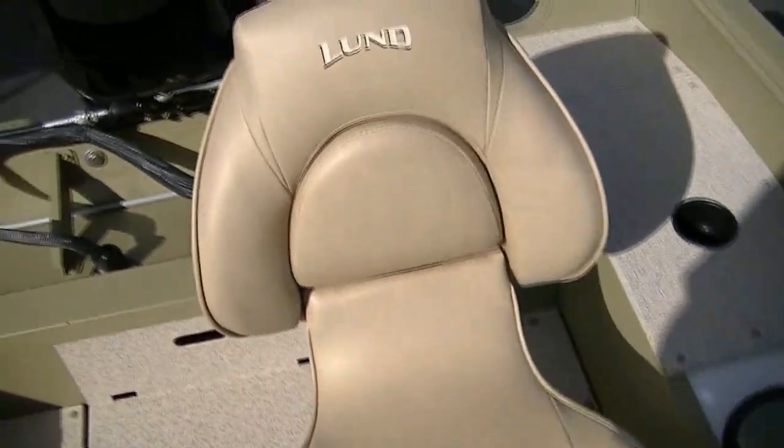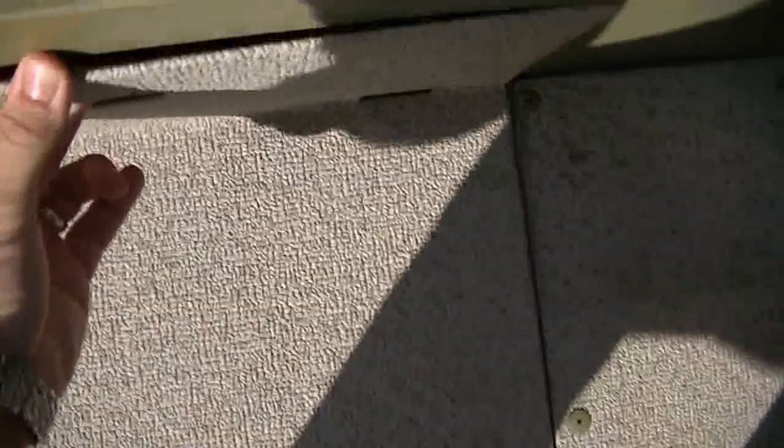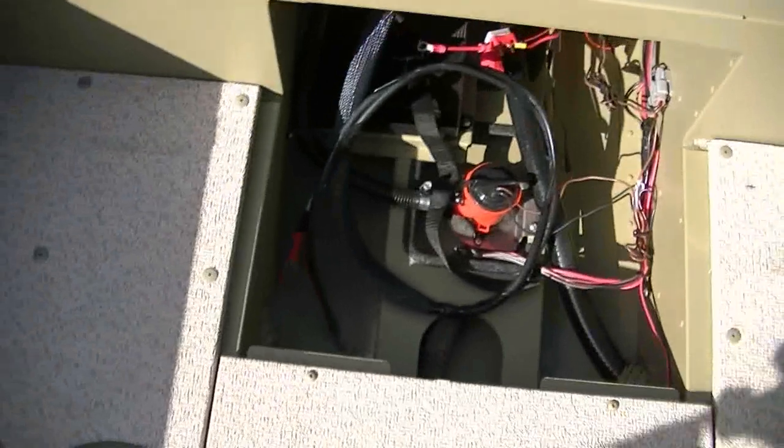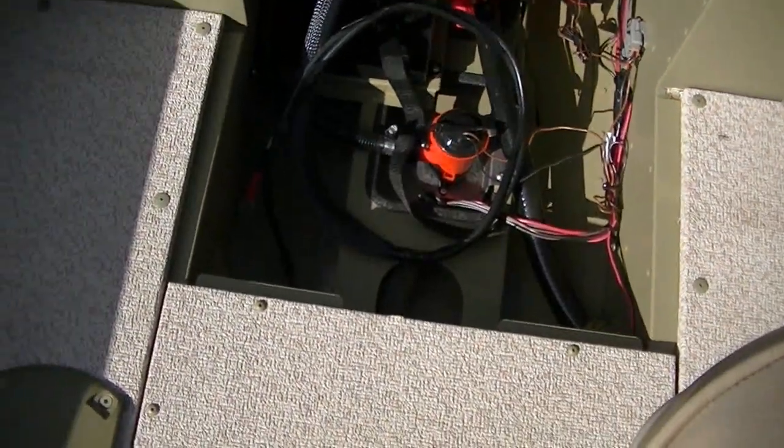Nice, very comfortable seats — those are high-end seats in the camouflage-looking color. And then down here is where you access your main starting battery, as well as your utility area for your pumps, that kind of thing.